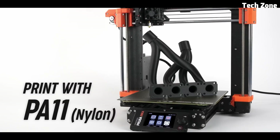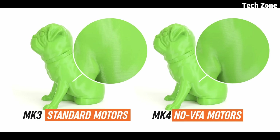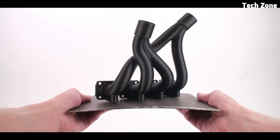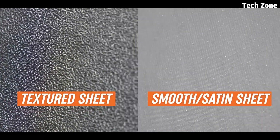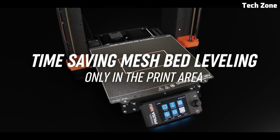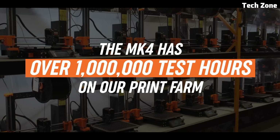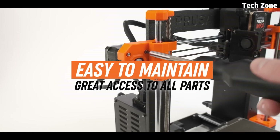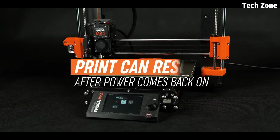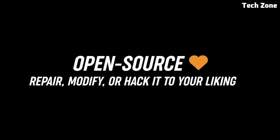The Prusa MK4S also features an upgraded power recovery system, so you won't lose a print due to power outages. The intuitive Prusa Connect system enables remote monitoring and control, keeping your prints running smoothly from anywhere. With industry-leading print quality, smart automation, and a rock-solid build, the Prusa MK4S is a game-changer in 3D printing. Whether you're an enthusiast or a professional, this printer delivers consistent, high-quality results every time.